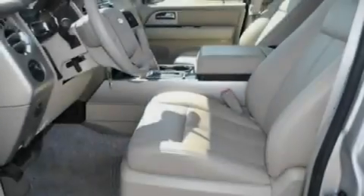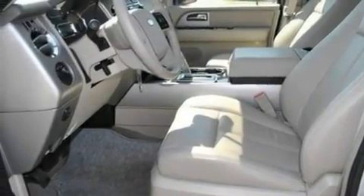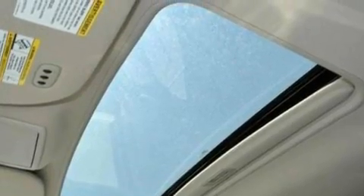Its top features include power adjustable driver pedals, memory settings for the driver seat's positions so you can recall your favorite position with the push of one button, a power rear liftgate, 7 intelligently positioned speakers, leather seats, a trailer hitch receiver, and 20-inch wheels.